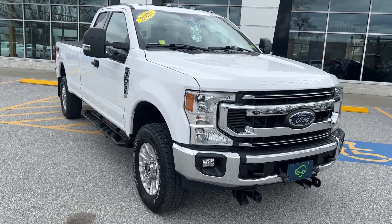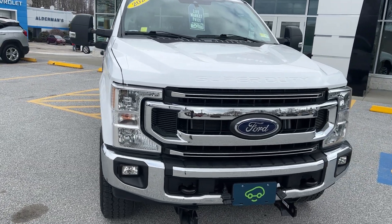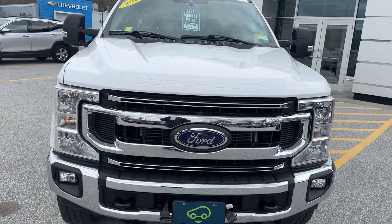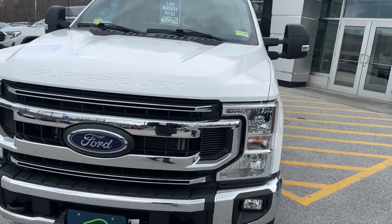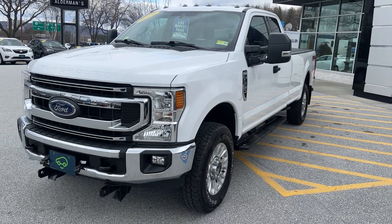Hi Scott, Jim McCarron here at Alderman Chevrolet Buick GMC, Vermont's favorite car dealership. Just wanted to thank you for your recent inquiry on this 2020 Ford F-250 — this is the XLT Super Cab with your eight-foot bed.